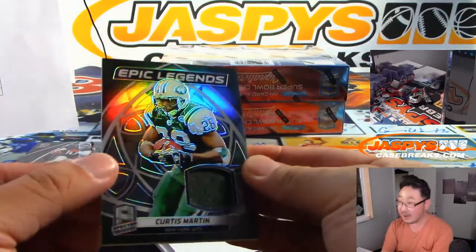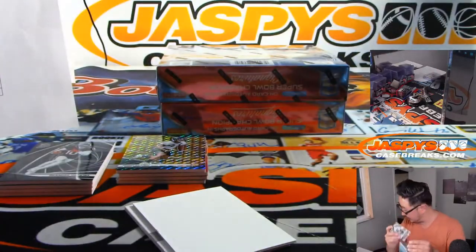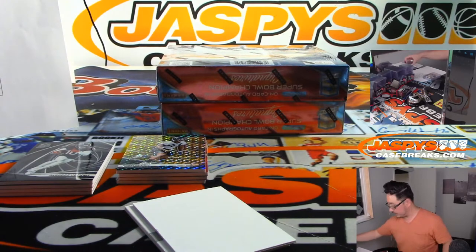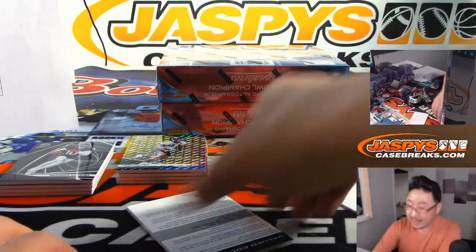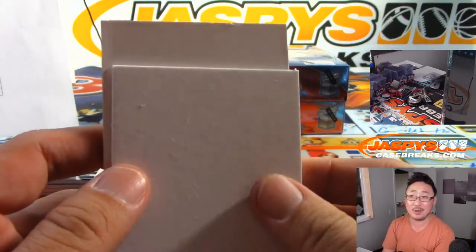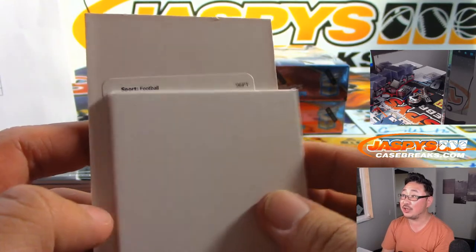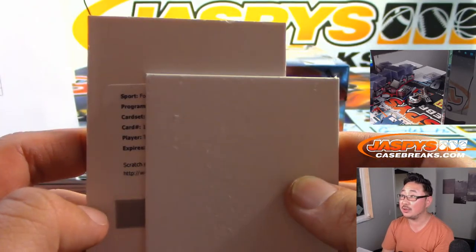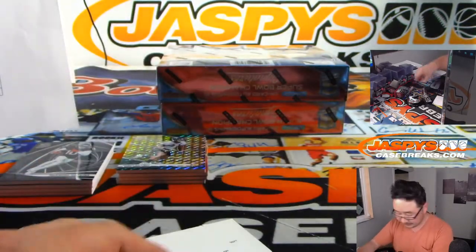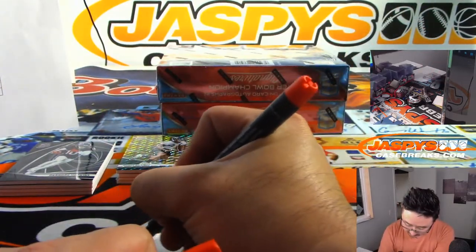We got Curtis Martin, Epic Legends, three out of 99. Jets three is for Mark Livingston. And the autograph is a redemption — Radiant Rookie Patch Signatures, Tony Pollard, Dallas Cowboys. That will be for Juan Escabi Pena. You can hear the whistle blow.